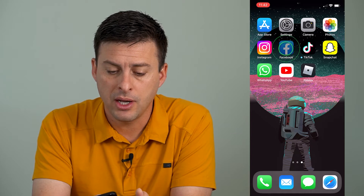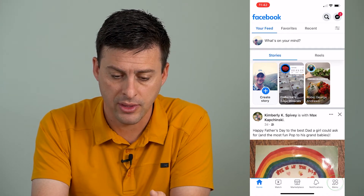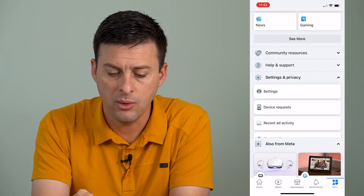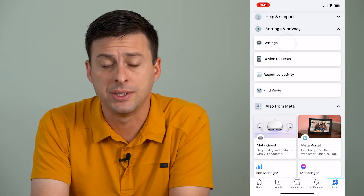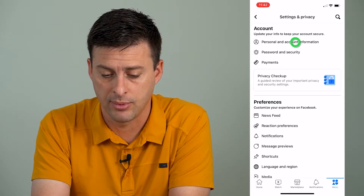Let's open up Facebook here. When we're in Facebook, at the bottom right you can see the menu icon. Tap on that and scroll down until you see the Settings and Privacy option and expand that out. Then tap on Settings, and the very first option — Personal and Account Information — is what we're going to tap on.